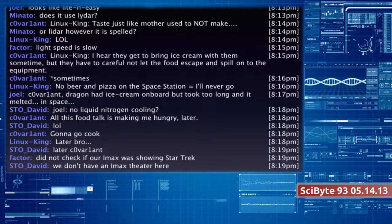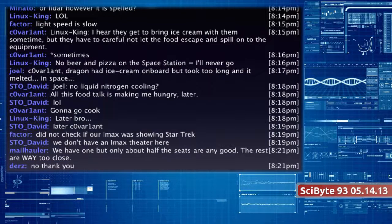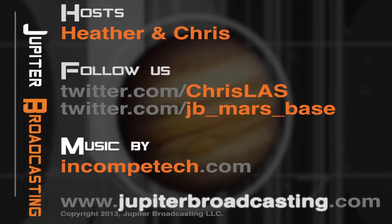That brings us to the end of this week's show. You can tweet at jb underscore mars underscore base, or email the show at scibyte at jupiterbroadcasting.com. Join us live over at jblive.tv on Tuesdays at 7:30 PM Pacific. Thanks to our chat room for joining us on this Tuesday night, and thank you everyone for tuning in to this week's episode of SciByte. We'll see you right back here next week.